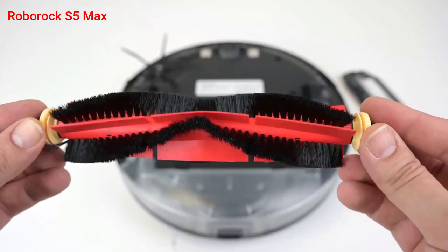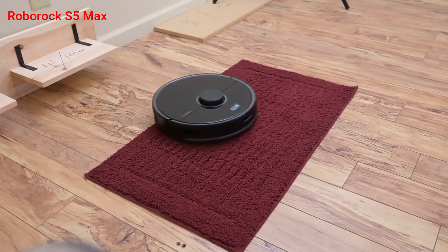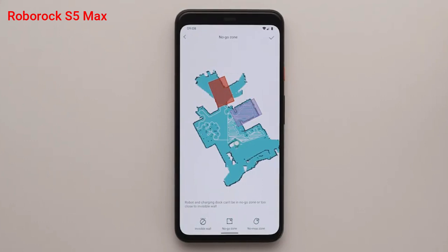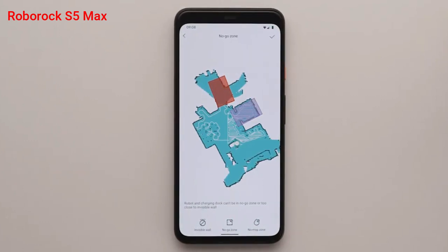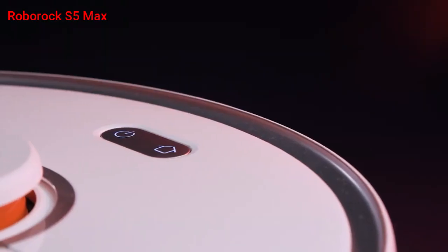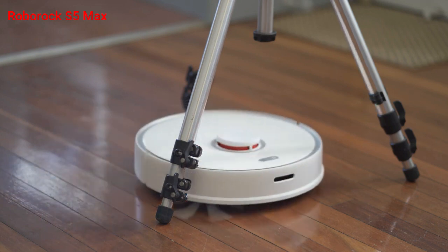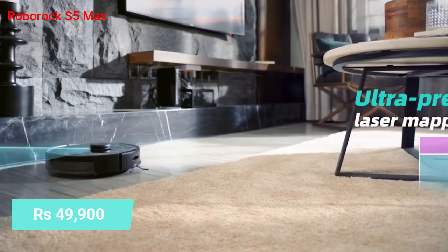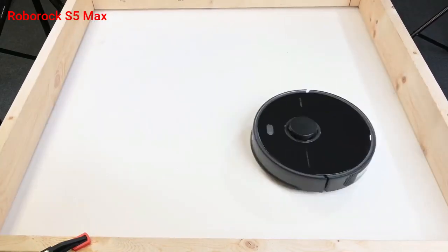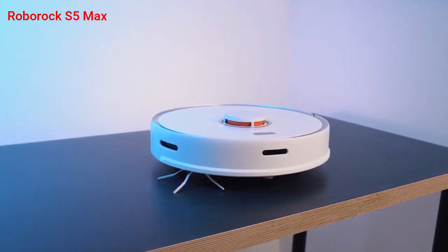The S5 Max has a suction power of 2000 PA, decent enough for all floor conditions and strong enough for carpets. The Roborock app is very intuitive and graphical, allowing easily customized cleaning schedules, and integrates with Alexa and Google Home for voice-enabled controls. Overall, it's the best robot under Rs. 50,000 currently available in India, with advanced features such as virtual no-go and no-mop zones, precise Z-shape cleaning paths, multi-level floor mapping, and auto top-up, making it the top pick on our list.